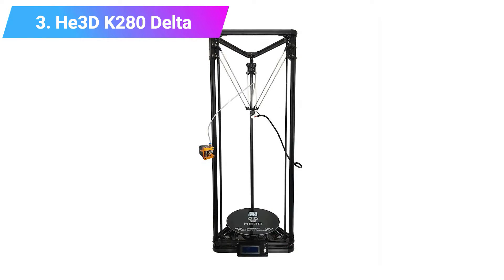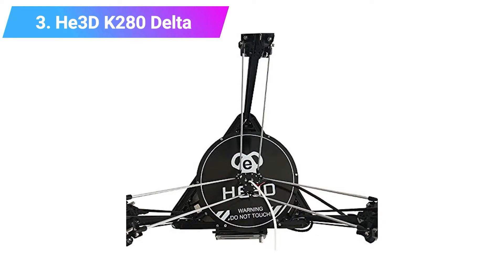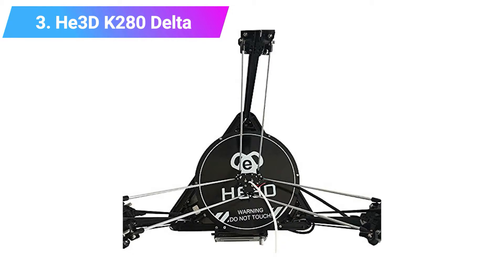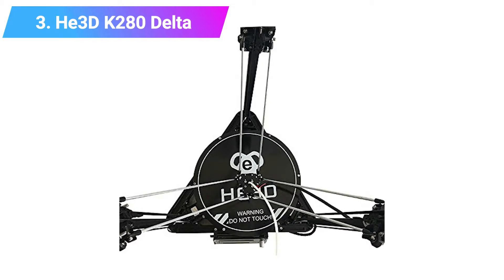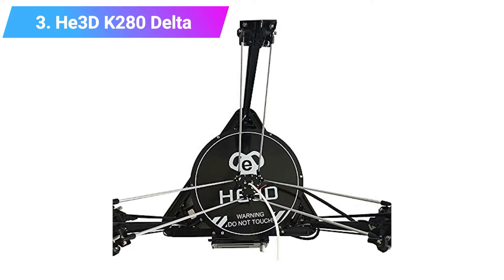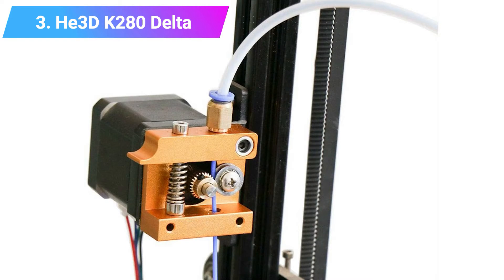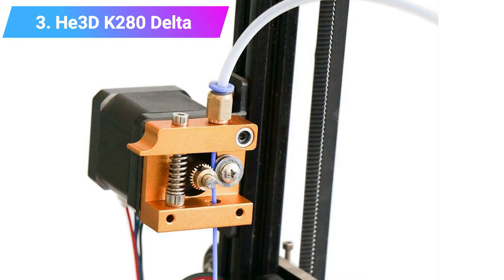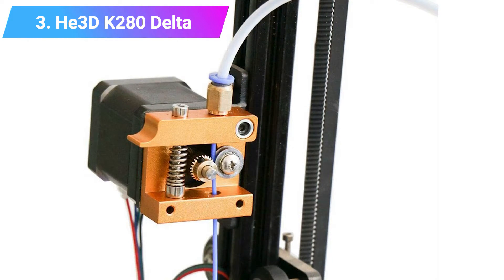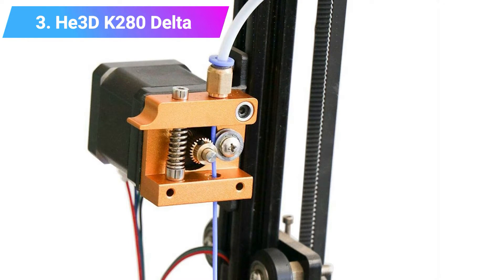The frame is made of solid aluminum and steel, and it prints a wide variety of filaments including wood filaments, nylon, TPU, HIPS, flexible PLA, as well as standard PLA and ABS. It's compatible with Repetier-Host, and like the Monoprice Mini Delta can print with a very impressive minimum 50 micron layer resolution. Like the Mini Delta, you can also print over Wi-Fi, USB, or SD card.